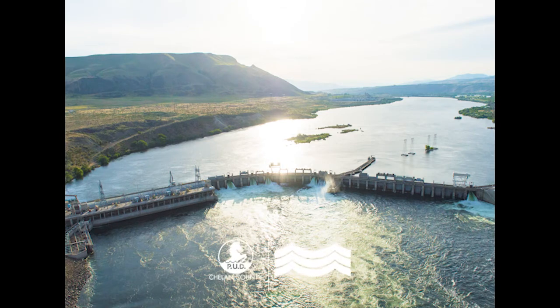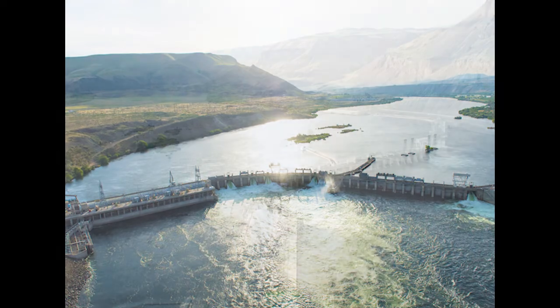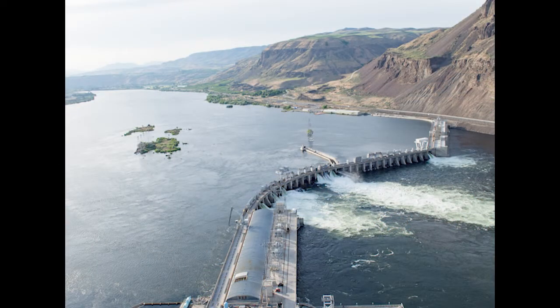Welcome to the Rock Island Hydro Project. Our virtual tour begins with a gently curved spillway, with powerhouses, like bookends, on each end.